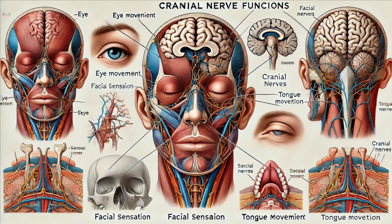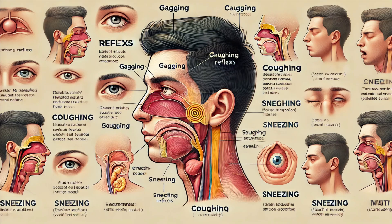It's amazing how so many critical processes are managed by this compact structure. The brainstem also mediates several reflex actions — the gag reflex, coughing, sneezing. All these rapid responses to potentially harmful stimuli are coordinated by the brainstem, protecting us from danger.